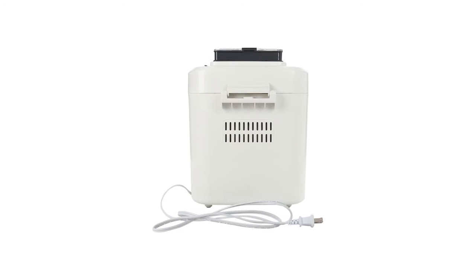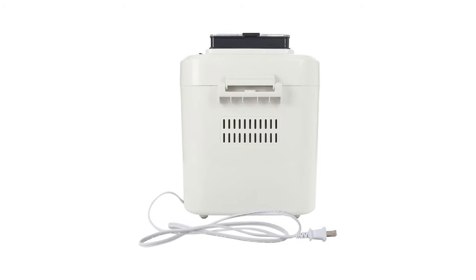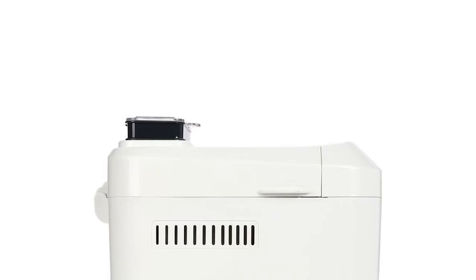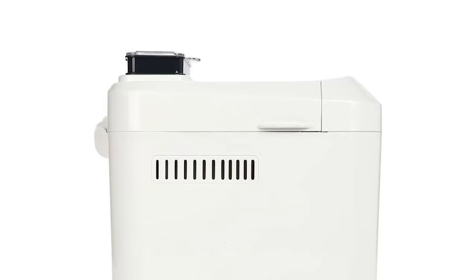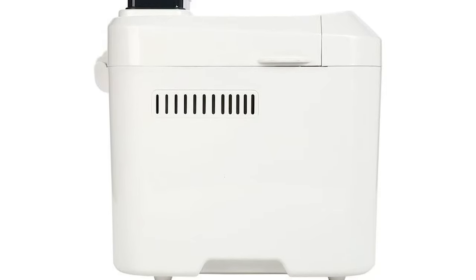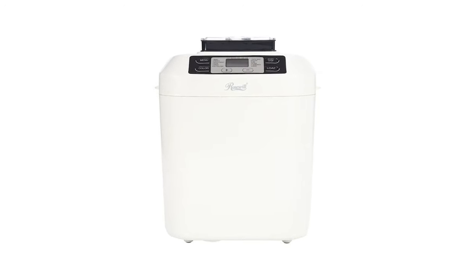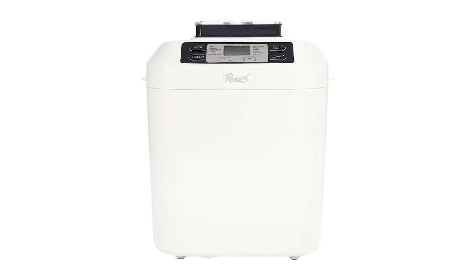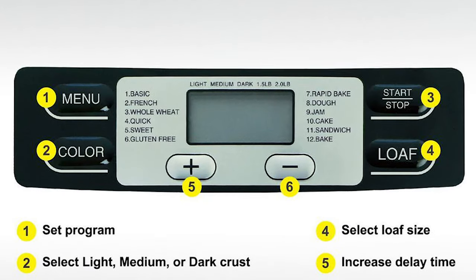You can choose between three crust settings and two loaf sizes of 1.5 pounds and two pounds depending on your consumption. The Rosewill RHBM-15001 has a top viewing window to monitor the entire bread making process. It also features a 13-hour programmable delay timer and a 60-minute keep warm function to ensure warm, delicious goodies done on your schedule. Cleaning is easy with dishwasher-safe accessories including a nonstick bread pan, kneading blade, hook, measuring cup, and measuring spoon.